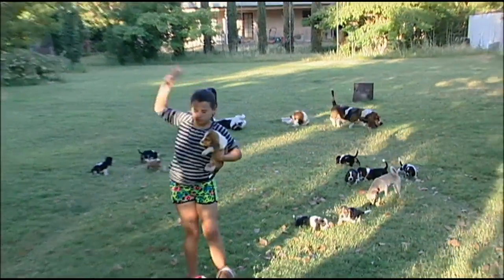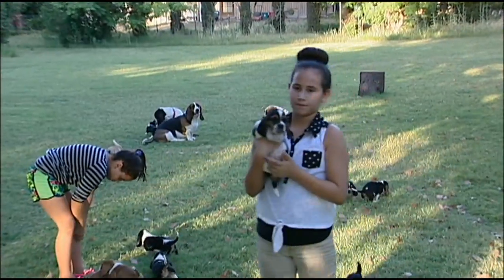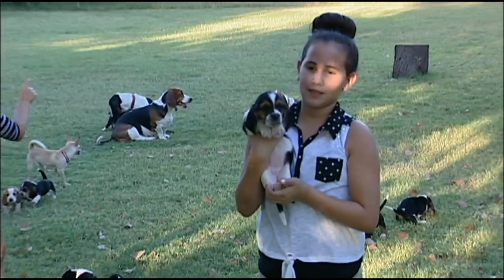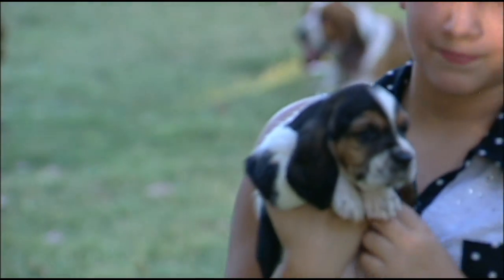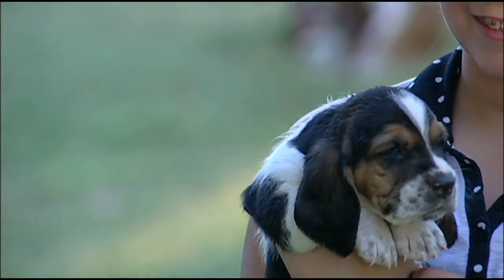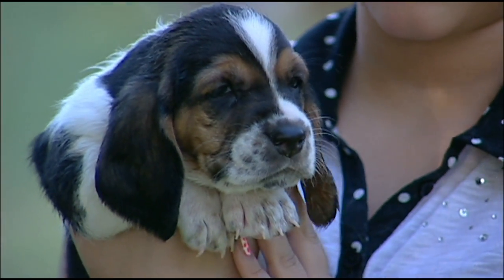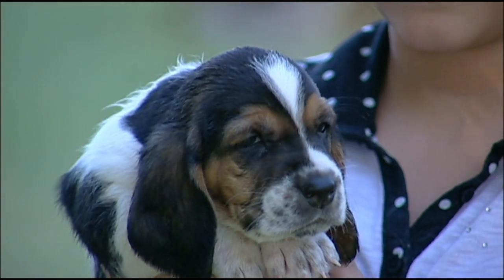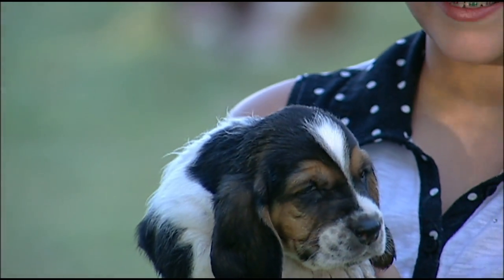Next is Sarabi. You guys don't know who Sarabi is, so let me grab her. This is Sarabi. Sarabi is actually one of the more medium-sized puppies. The puppies I just showed were the large puppies. Sarabi is one of the more medium ones.